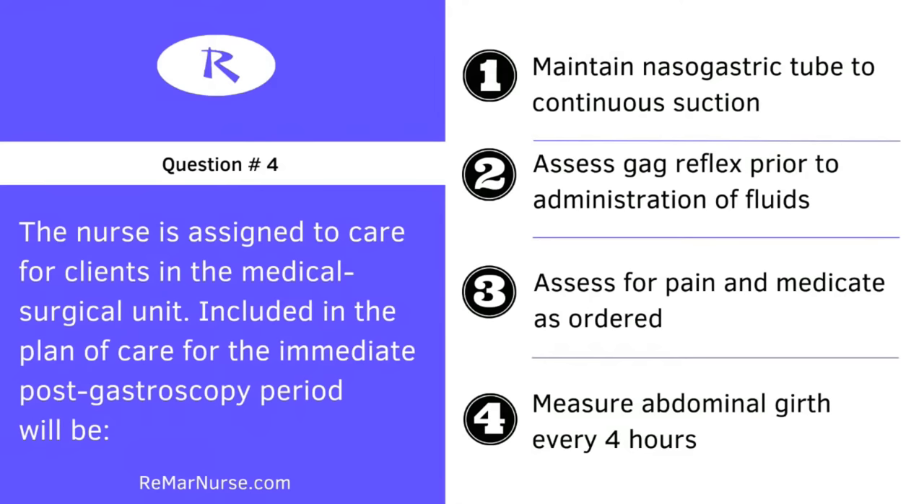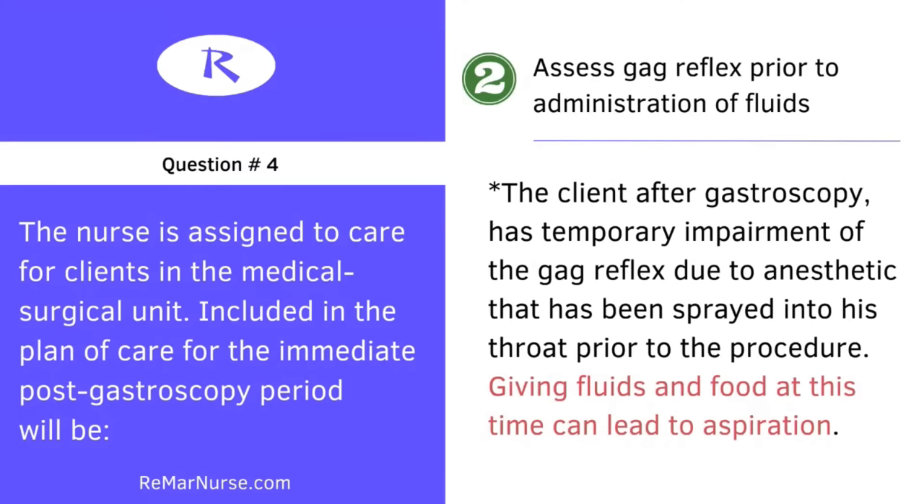This is the tricky part of NCLEX — the four or five options presented could all be right and all make sense. Now you have to prioritize. The correct answer is number two: assess gag reflex prior to the administration of fluids. The client after a gastroscopy has temporary impairment of the gag reflex due to the anesthetic sprayed in the throat prior to the procedure.